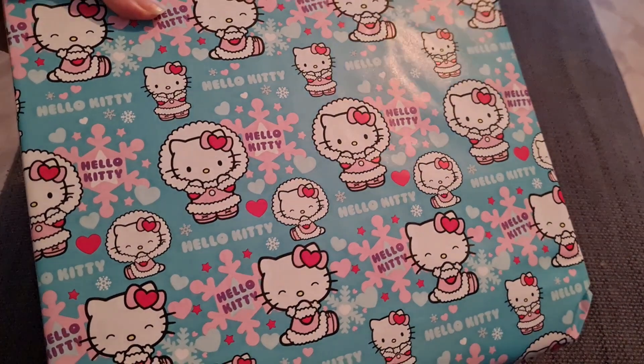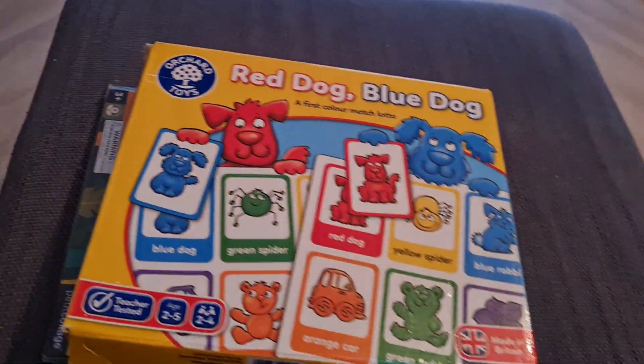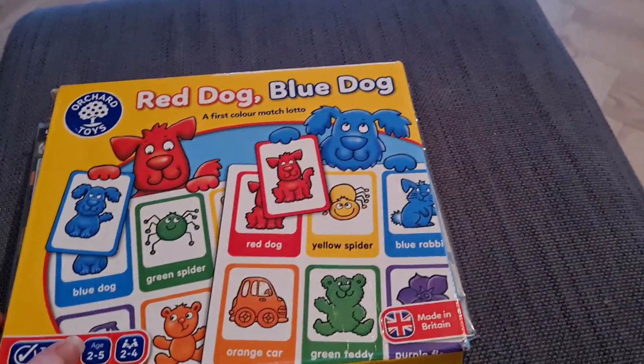I'm going to wrap everything in this Christmas Hello Kitty paper that I got from a charity shop in January in the south. I think she'll love it — she loves Hello Kitty. I'd already wrapped some up and then thought, oh, I'd better do a video to show you what I got her.